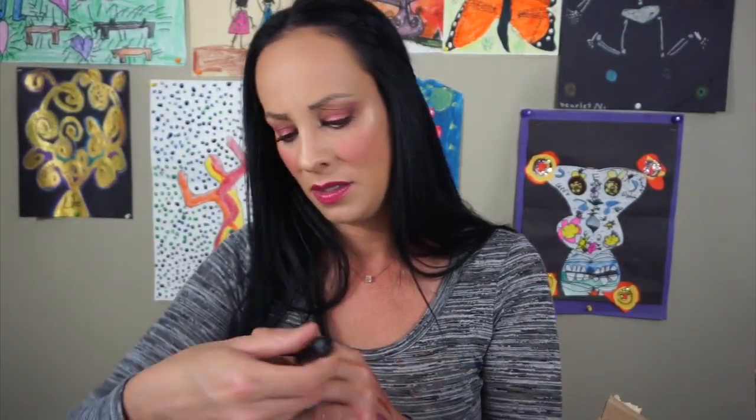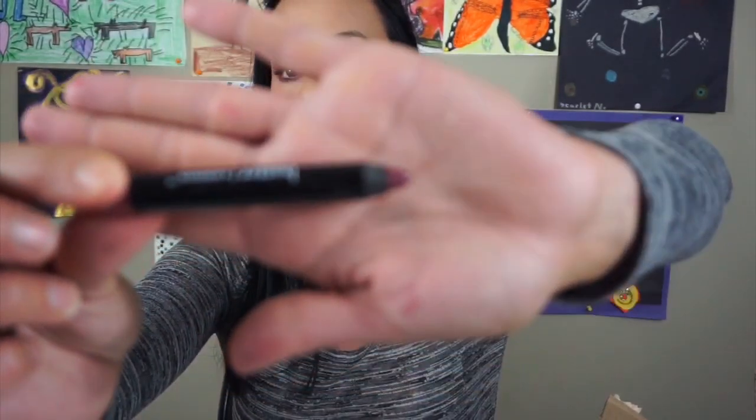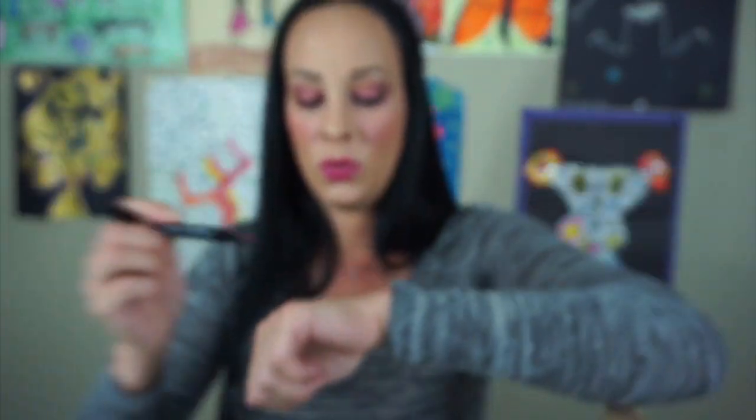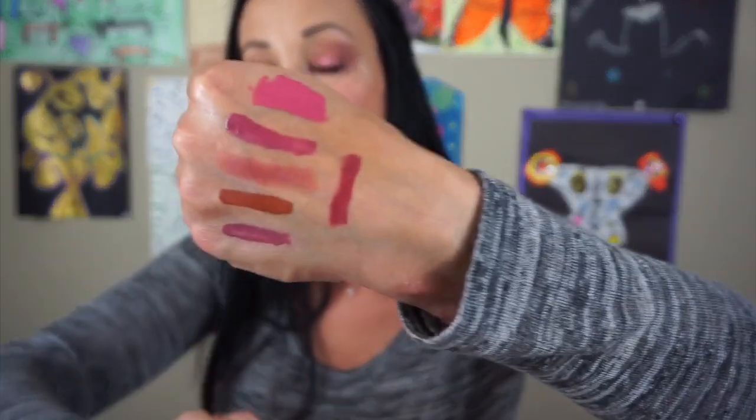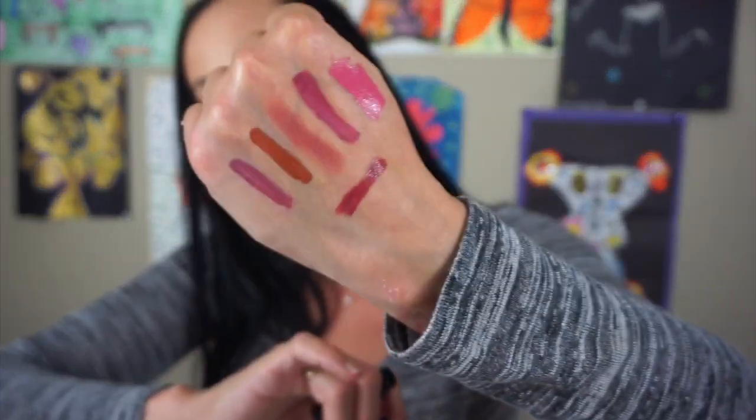This is a Butter London Lippy Bloody Brilliant — I didn't even know I had this. And it looks like this — oh, that's pretty! I'm going to keep this because I didn't know I had it. And it has like a little sharpener on the bottom — that's cute. Definitely going to try that.